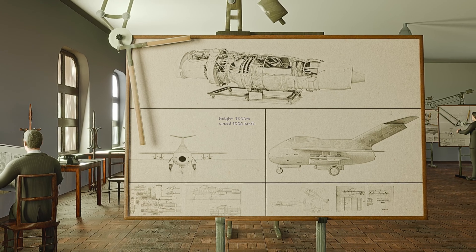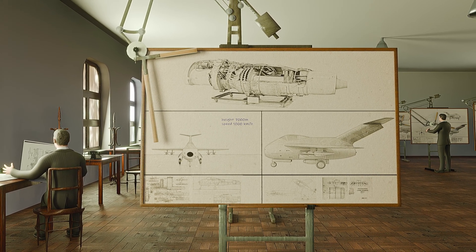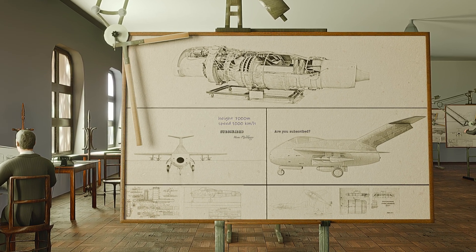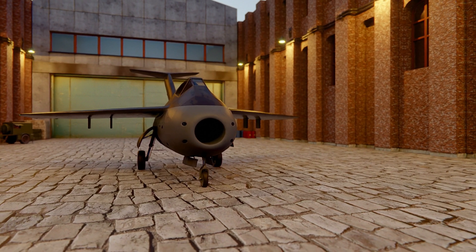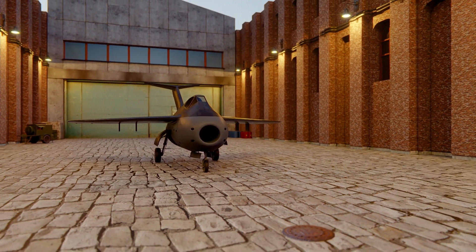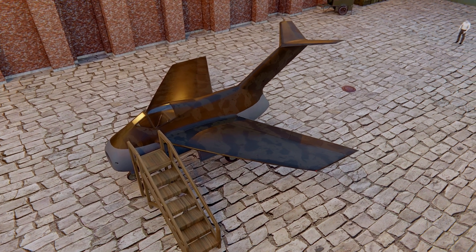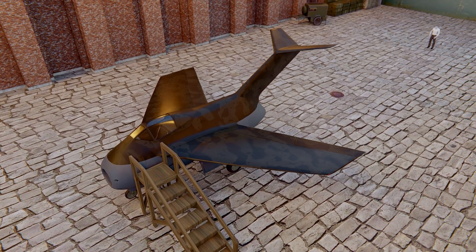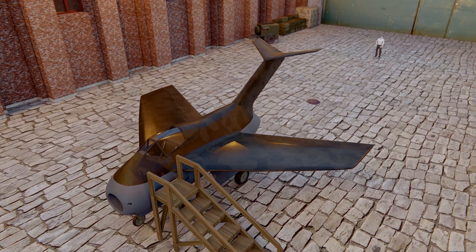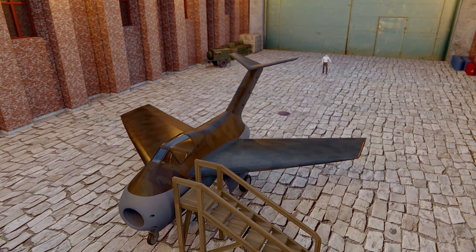The Heinkel HeS-011 jet engine was chosen as the power plant. It was to speed up the airplane to about 1,000 km/h at 7,000 meters height. A distinctive feature of the new airplane was a huge front air intake which passed under the cockpit and proceeded to the rear where the jet engine was located. Another standout element of the TA-183 was its swept wing configuration. It combined innovative swept wings and a conventional T-tail, known as the Multhopp T-tail.